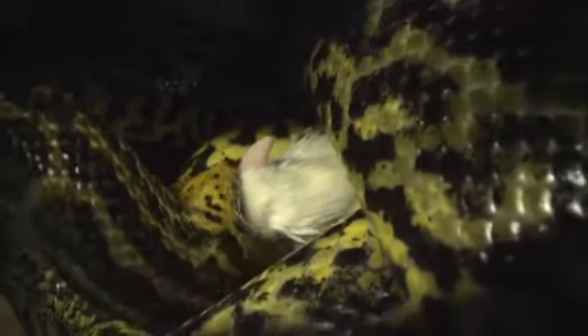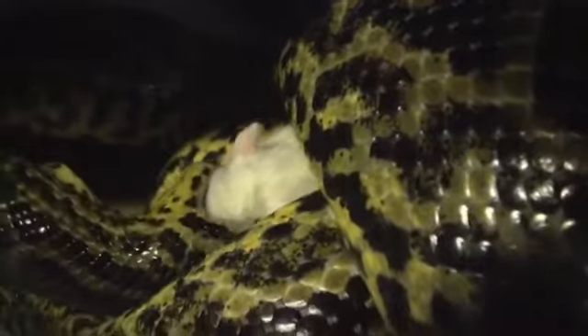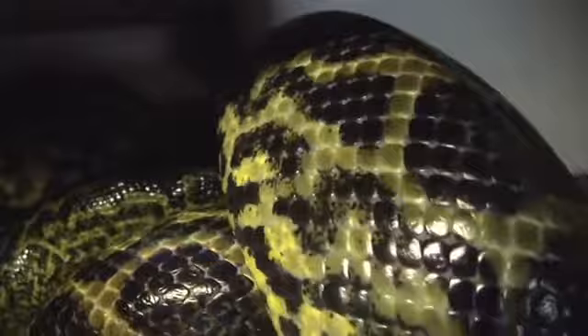They wrap their body around the prey because it anchors the food for them, so they can push their mouths over the food item. Like you can see on his lower jaw — which is kind of neat — they have two individual lower mandibles. There is no attachment at the chin, so they can open up their lower jaws to expand over the food item.